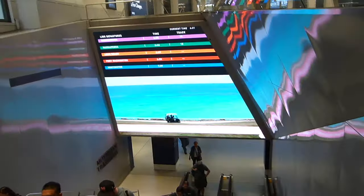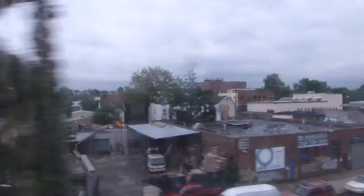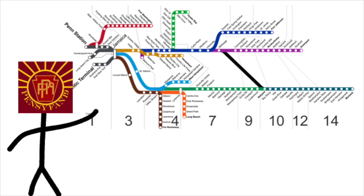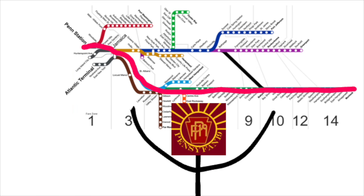The longest Montauk trains begin at Penn Station. Most originate at Jamaica Station in Queens, so I headed there on a local electric train. Now would be a good time to take a look at the map, and who better to explain it than native Long Islander, Pensyvan19. Among the 11 branch lines of the busiest commuter railroad in the country, the Montauk branch is undoubtedly the longest in the whole system, at 116 miles from Penn Station.